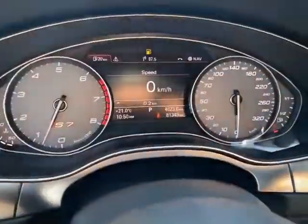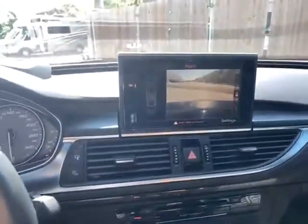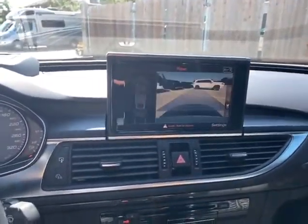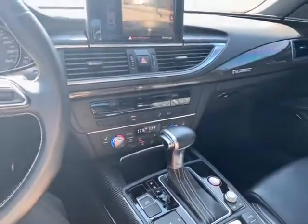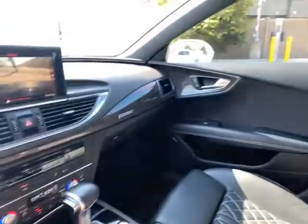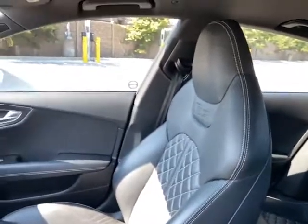Mileage is right there at 81,000. We do have a head-up display and you can kind of see it coming through right there. You'll find things like the 360-degree camera — that'll be directly in front of us, and when I go into reverse it'll flip to behind. All kinds of equipment on this one: heated seats, Bluetooth, nav, all that good stuff. This is the exact car — I look forward to hearing your thoughts. Thank you.